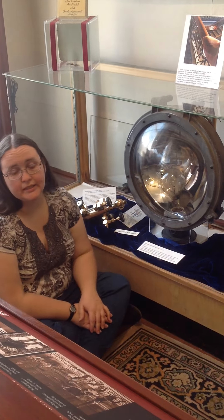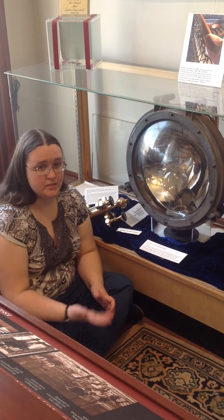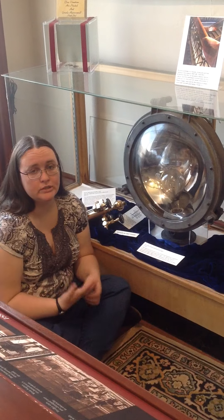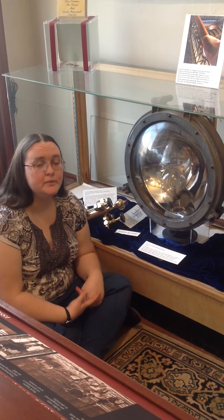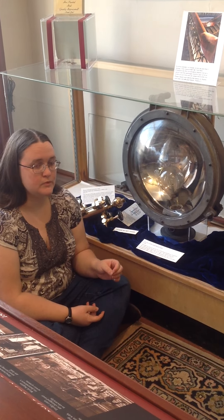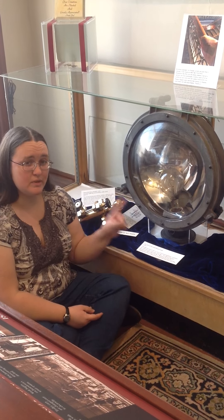This is on display in our orientation room. You can see pictures of the Cleveland on our Facebook page if you search the hashtag Steamboat Sunday. We post a steamboat every week, so if you find the W.C. Rainiersen, the City of Cleveland, or the City of Jamestown, that's the boat this came from.